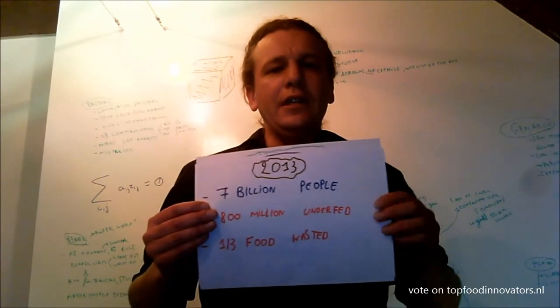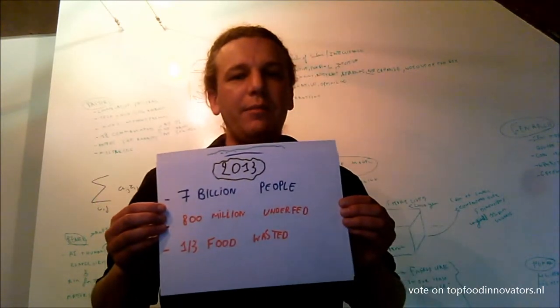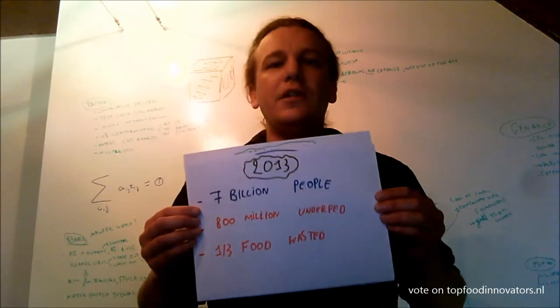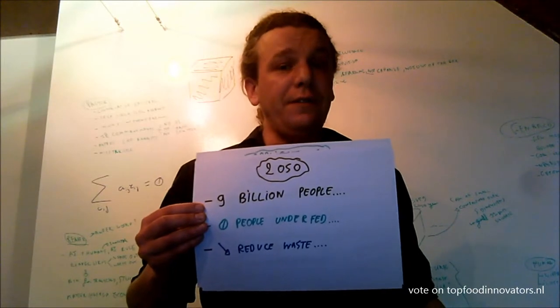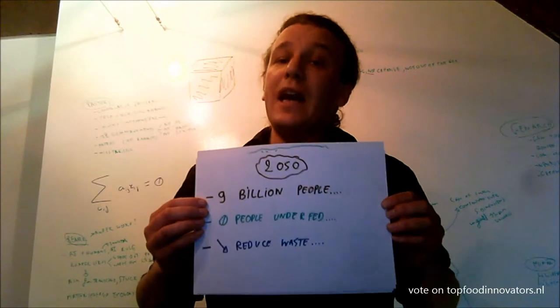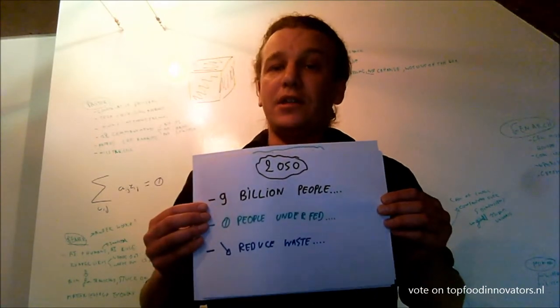Now, in 2013, we have 7 billion people on the planet, 800 million people are underfed, and one-third of our food is being wasted on a daily basis. In 2050, we will probably have 9 billion people on the planet, and we would like to have zero people underfed and reduce waste as much as possible.